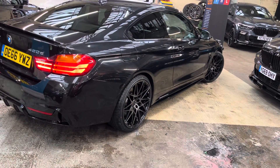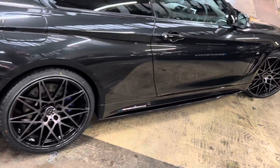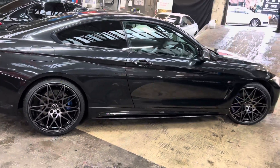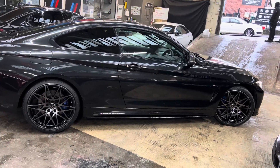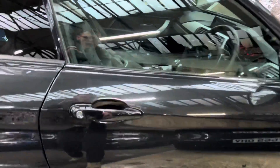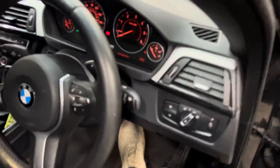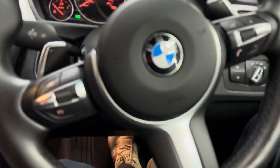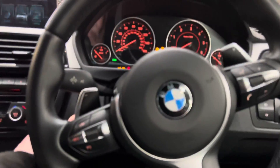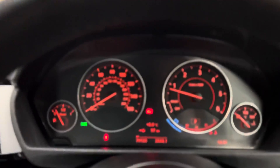Around at the driver's side we can show you that lovely Sapphire Black colour. It's a really subtle yet very effective colour — it brings out the best of the sharp, aggressive lines of the coupe 4 Series, and paired with the in-house enhancements it makes for a very nice-looking car.